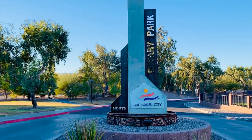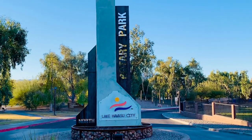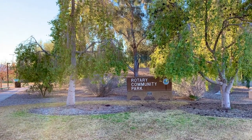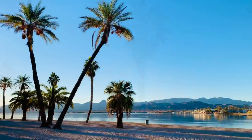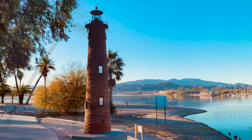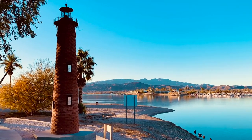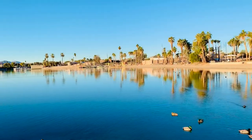Centrally located and accessible either by land or boat, Rotary Community Park is a nice gateway to wind down and relax. As the largest public beach and park in Lake Havasu City, Rotary Community Park provides a great variety of recreational amenities to enjoy, from volleyball courts and a skate park to picnic areas and barbecues. The park also has a two-mile long path that loops around the entire park, making it perfect for either jogging or walking.